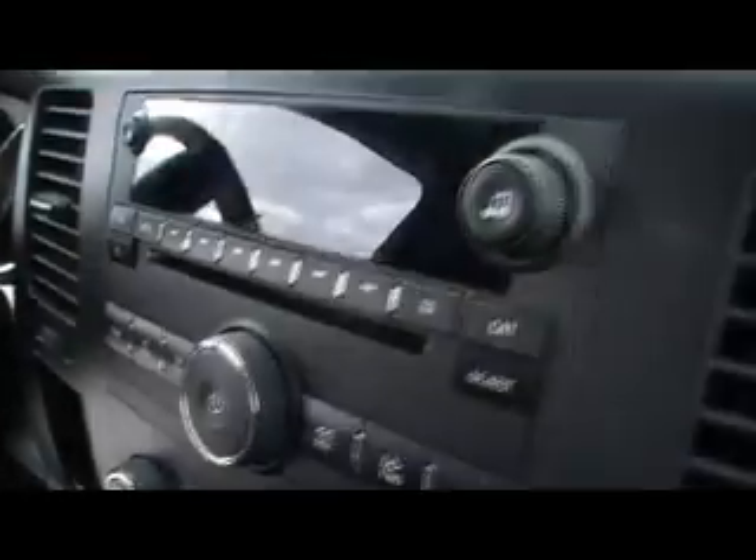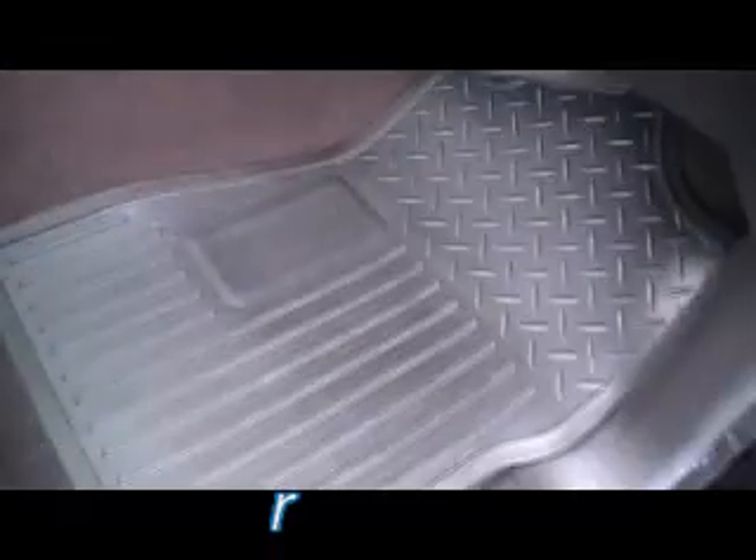OnStar, Homelink, CD player, mini-plug jack. Look at the climate control. Dark charcoal carpeting, rubber floor mats — gorgeous, very soft.